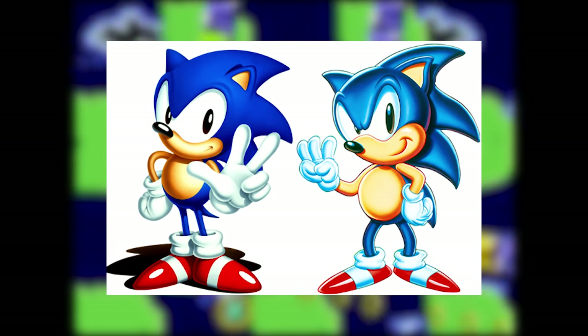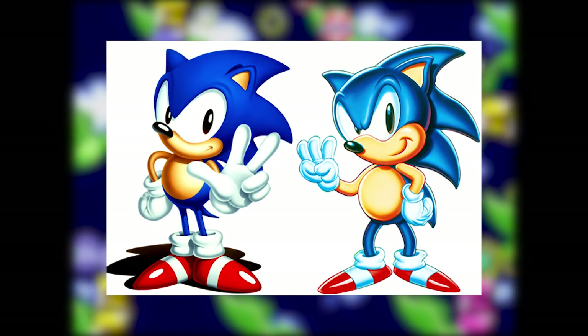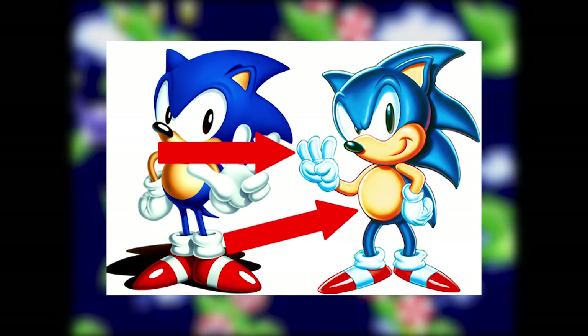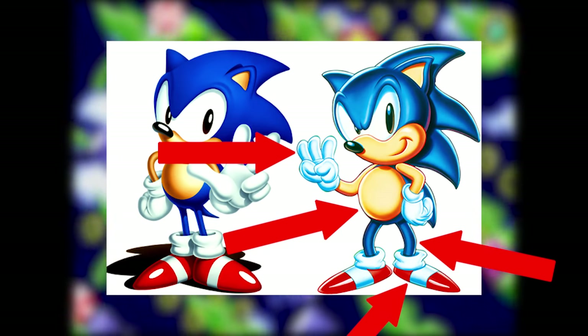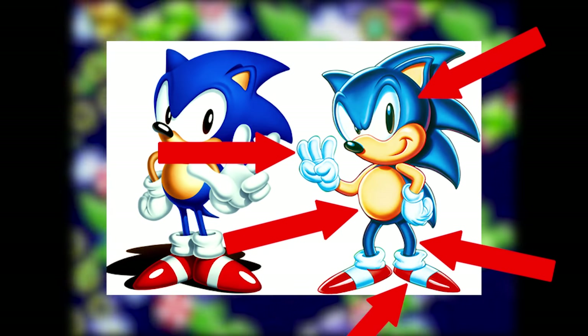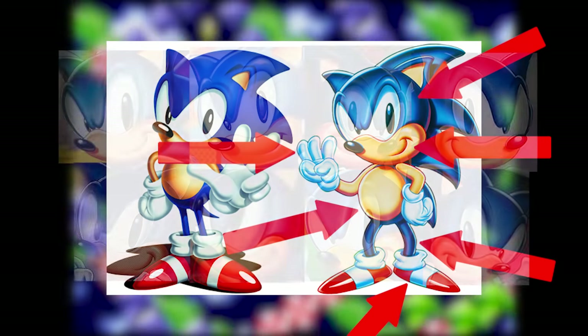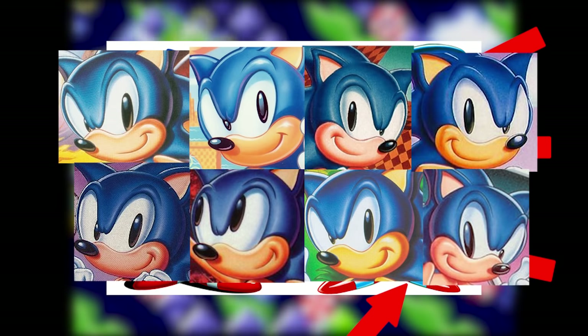I've heard a fair amount of complaints about American Sonic's design over the years — like his fat fingers, pregnant belly, bow-legged posture, tiny feet, or how weirdly shiny he is. And he also has the exact same smile in literally every single picture, which gets a little repetitive.